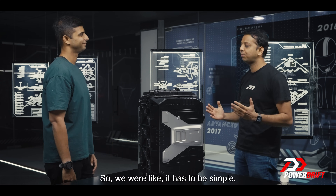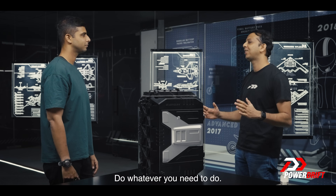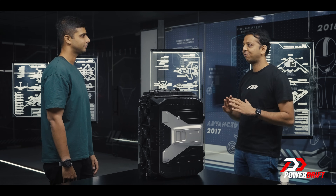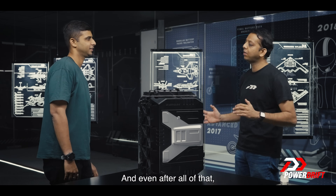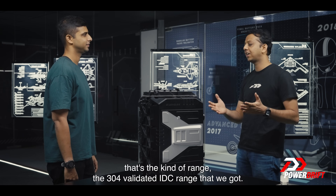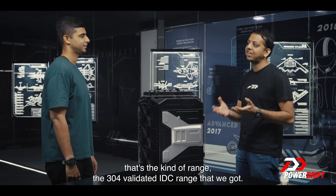We've run the most aggressive charge, discharge, and riding conditions. And even after all of that, that's the kind of range — the 304-kilometer validated IDC range — that we got.